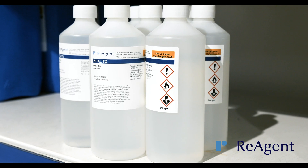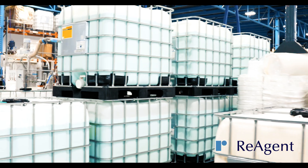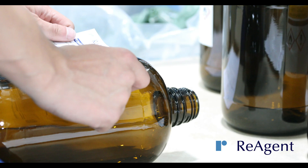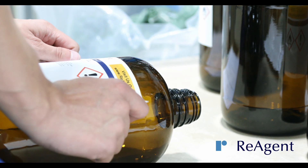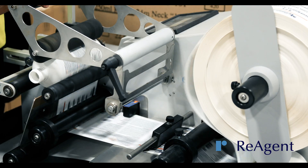Our packaging includes HDPE bottles, jerry cans, and 1,000 litre IBCs, as well as steel, plastic, and composite drums. We can provide you with a fully customizable labeling service, branding the labels as Reagent or with a brand of your choice.